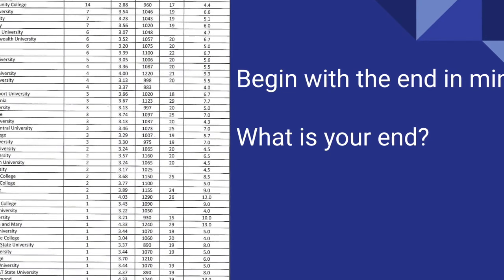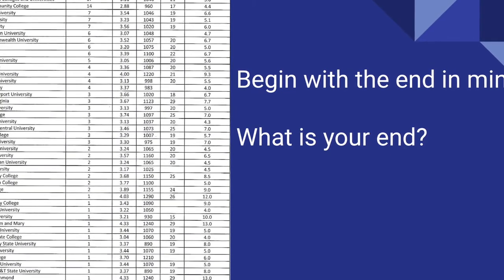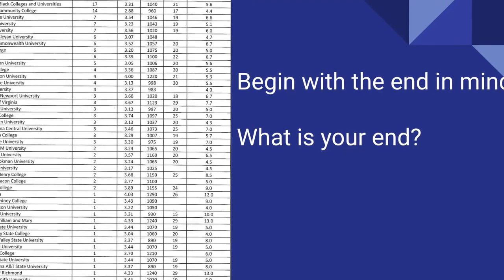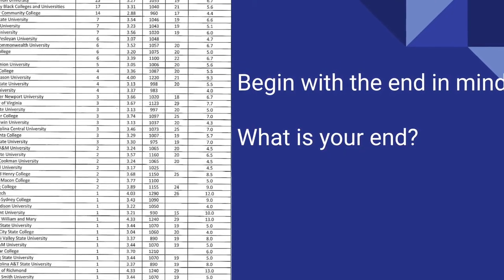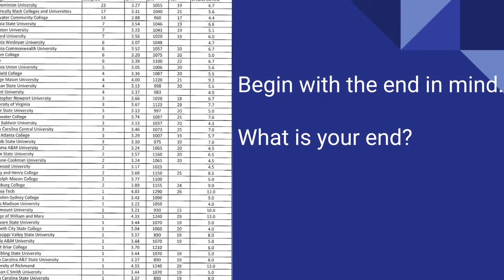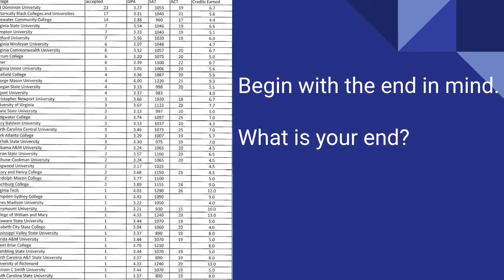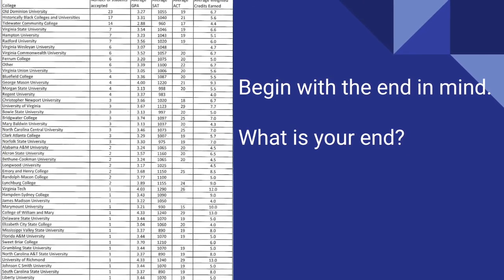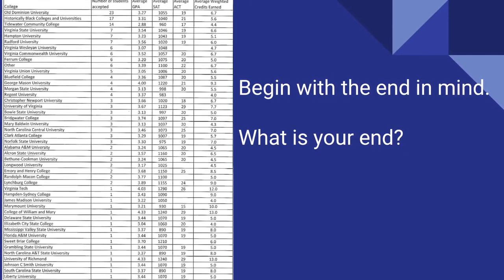Even though you are at the beginning of your high school journey, you should begin thinking about what you want to do after graduation. This list shows the average GPA of incoming freshmen at a variety of colleges and universities. You don't want to get to your senior year and realize that your GPA is not high enough for admission to your dream college.